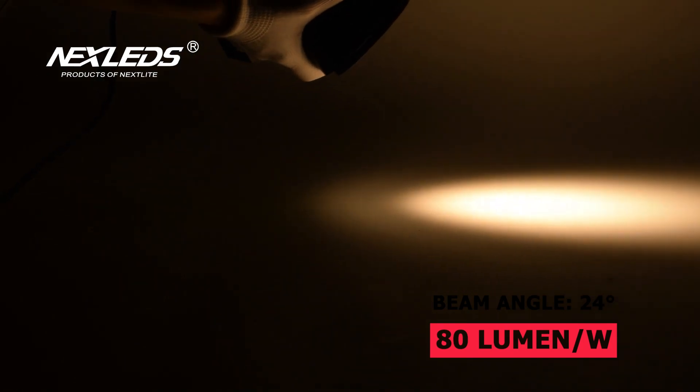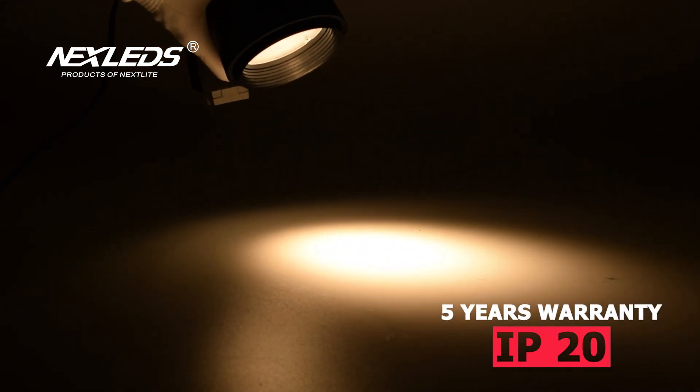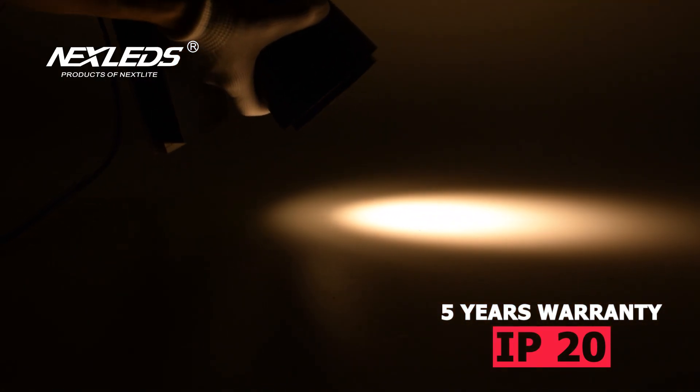There are three color temperatures for choice: 6500K, 4000K, and 3000K. It is suitable for home, shop, hotel, exhibition hall, etc.